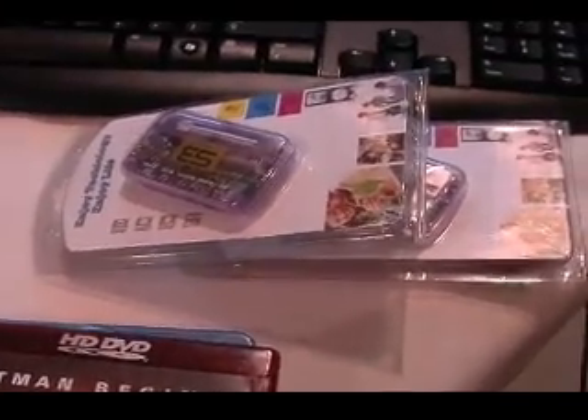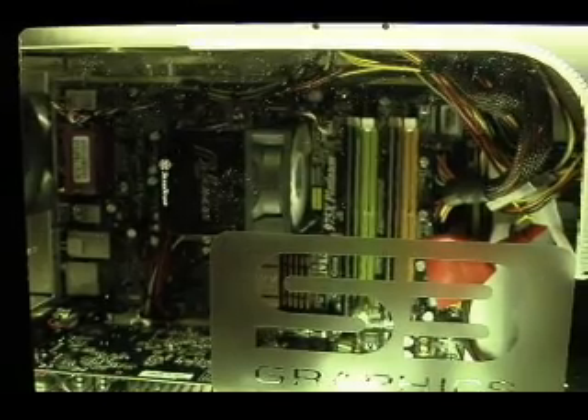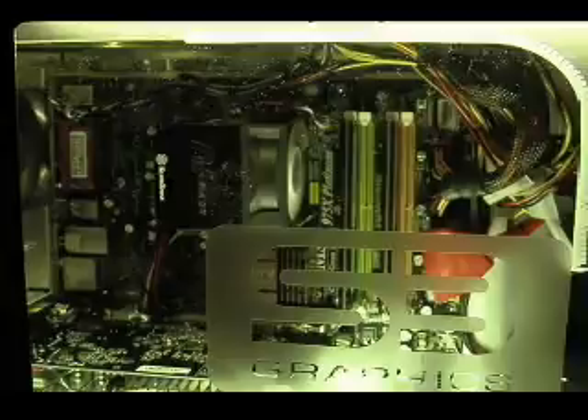And with us, we have James Carrington. James, what are you showing here? What we're showing today is the playback of next generation HD DVD and Blu-ray disc content on a standard industry computer platform — basically an Intel-based personal computer utilizing an add-in board developed by S3 Graphics and connected to a high-definition television screen.